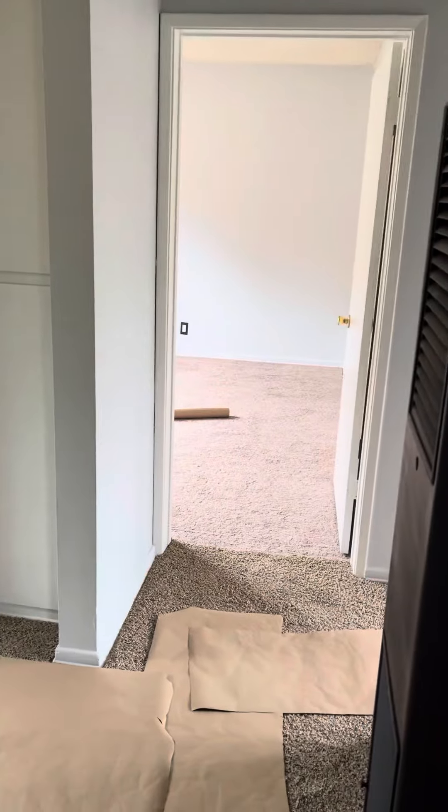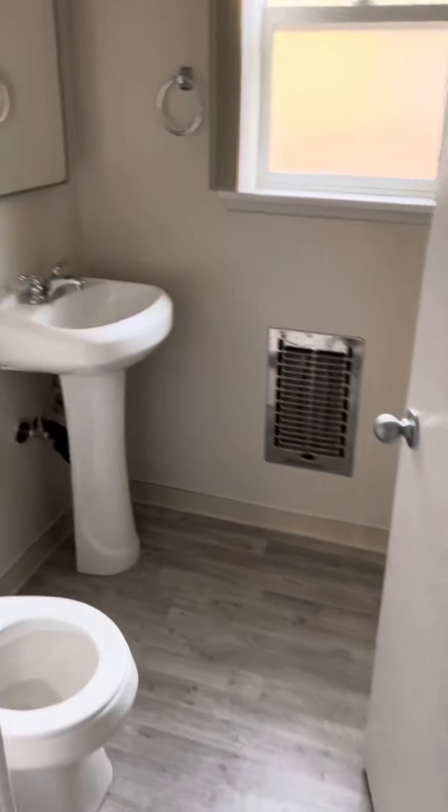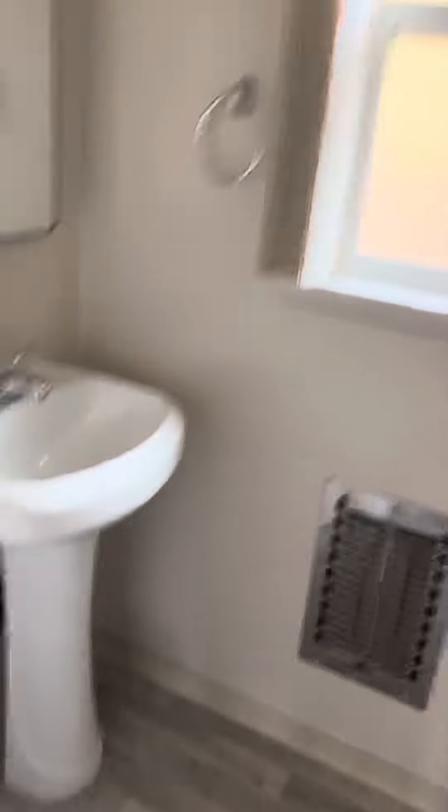We have a hallway — again, all new carpeting. One bathroom, updated as well, with new lighting, new flooring, and new paint.